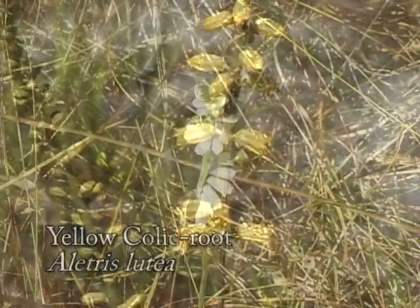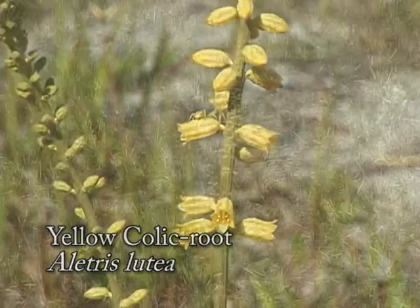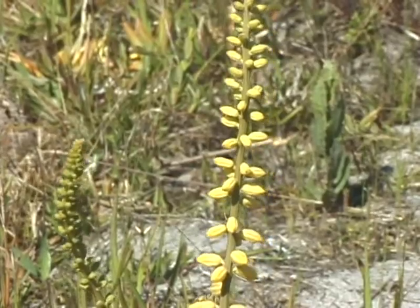And the lovely yellow colic root, with its many tubular yellow flowers on its long spike-like stalk. This wildflower gets up to three feet tall and grows throughout Florida.